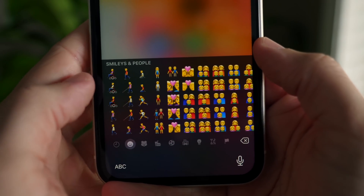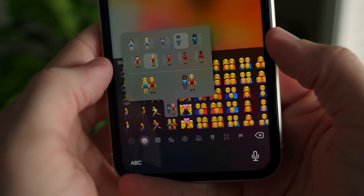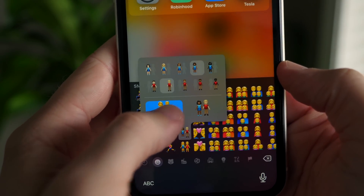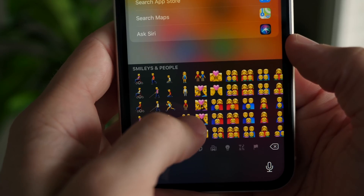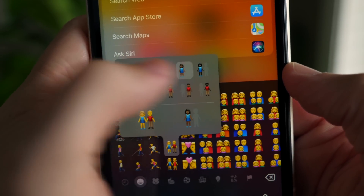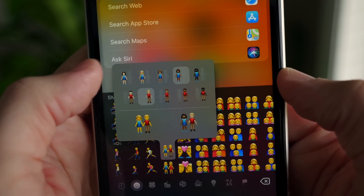First up, I want to show you guys some of the new emojis, especially the new interracial or multi-race emoji picker. It's actually really intuitive. Here's the standard emoji that looks just like that, but let's say you want to switch it up, or you happen to be in a relationship where you guys aren't the same skin tone. You can simply tap on someone like that, and then tap on the other one to sort of create your own emoji.